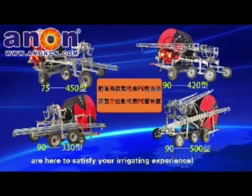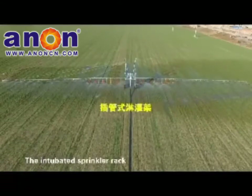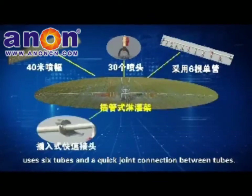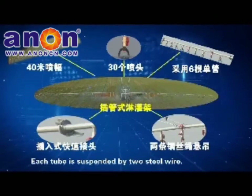Basic Configuration — Intubated Sprinkler Rack: The intubated sprinkler rack features a 40-meter spray width and 30 nozzles, using 6 tubes with quick-joint connections between tubes. Each tube is suspended by 2 steel wires.